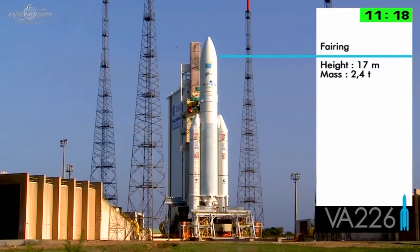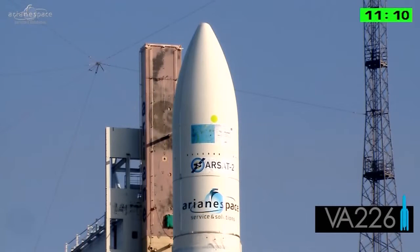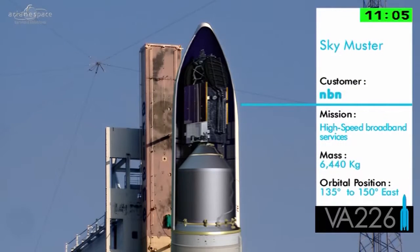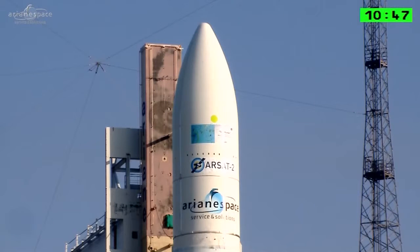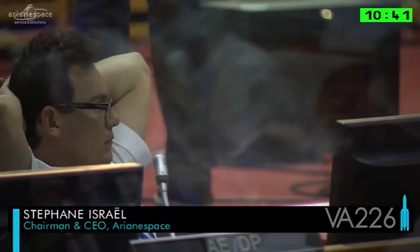Its job is to protect the satellites during the early stages of the flight. SkyMuster rides in the top position. It's a huge satellite, one of the largest commercial telecom satellites ever made, with a mass of 6,440 kilograms — that's a little over 14,000 pounds. And RSAT-2 is in the lower position tonight, under the SELDA, weighing 3,000 kilos. The launch window tonight opens at 5:30 p.m. Karu time and closes an hour and 45 minutes later.